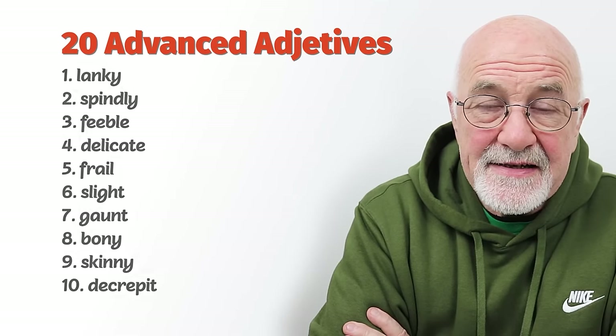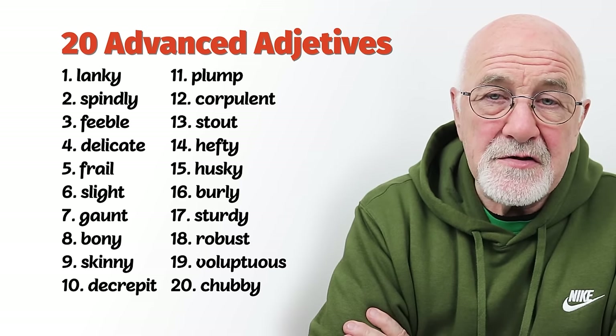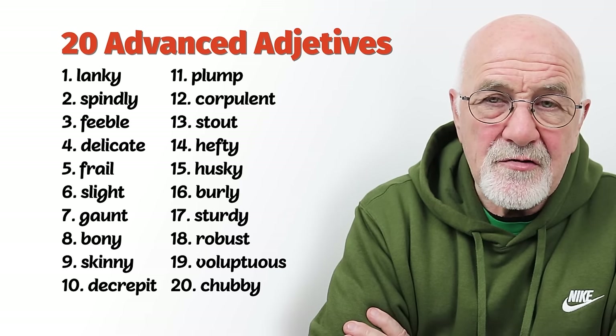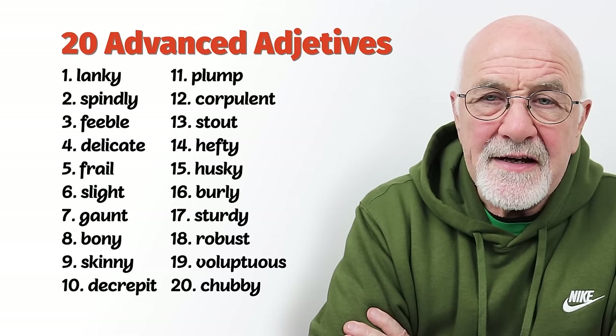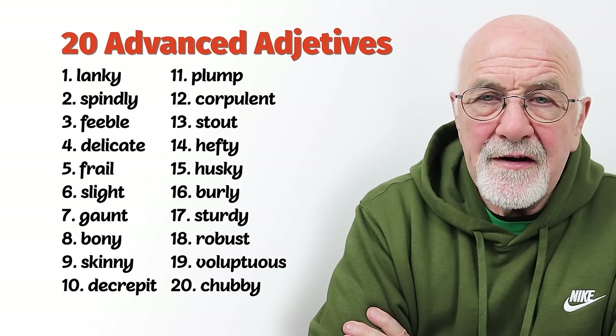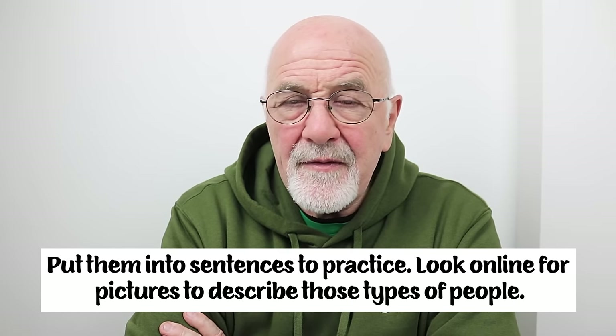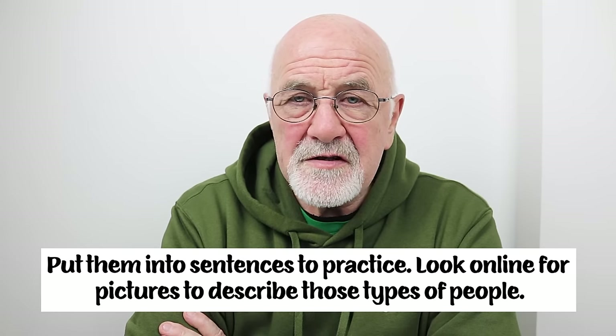So there we have 20 particular adjectives to do with body shape. They're all to do with shape and frame. You can use these — you'll see them written down, you'll see them in books. You can use them to describe people, but be really careful not to do it in any way that's insulting. If you need some additional help with the words or explanation, get in touch with me. Practice those particular words — pick out a few describing somebody who's lighter or heavier and look through internet pictures to describe those types of people. This is Harry thanking you for watching, and join me for the next lesson.